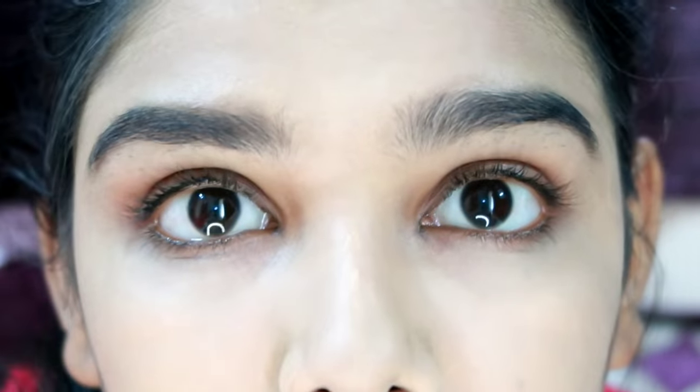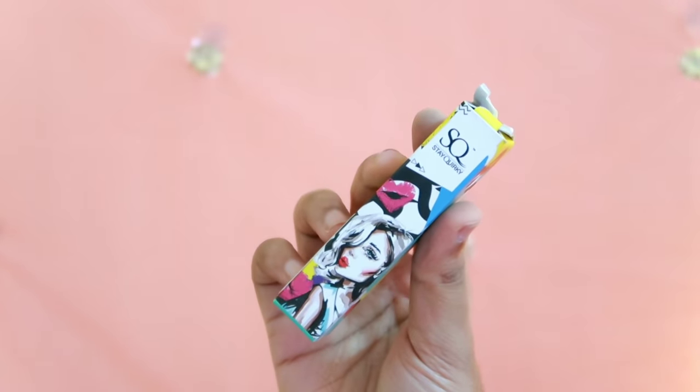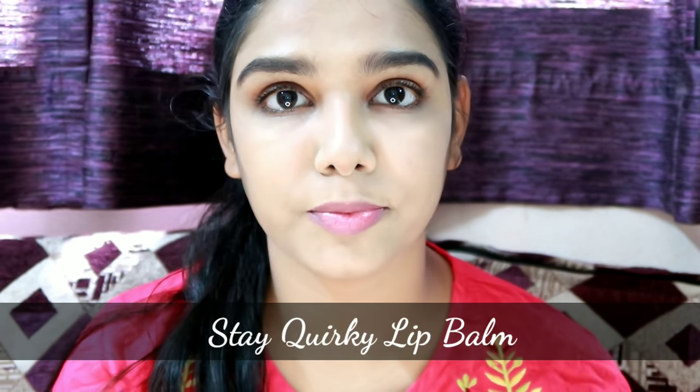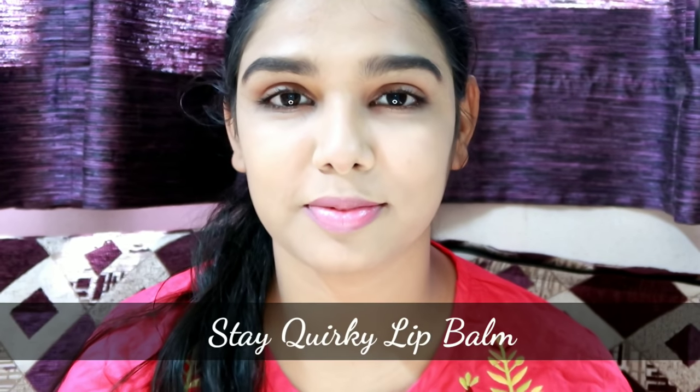The third step is the lip balm. This is an orange flavor lip balm — it is very affordable. You can also try it with Maybelline. This is our first makeup look, and you can do it in just 2 to 3 minutes.